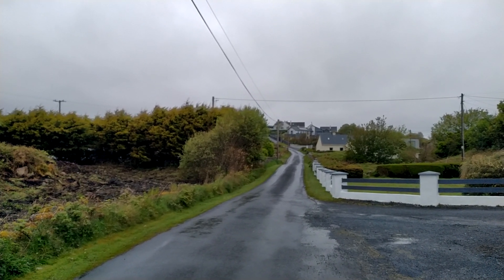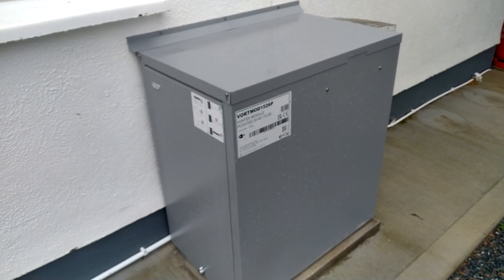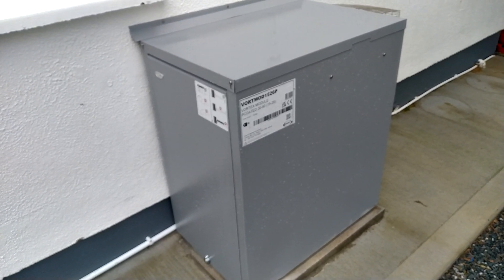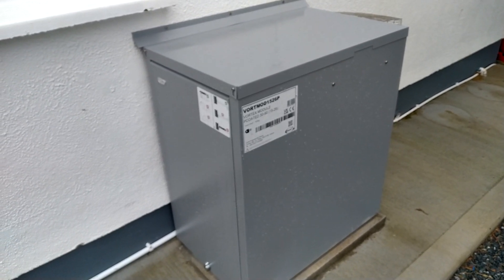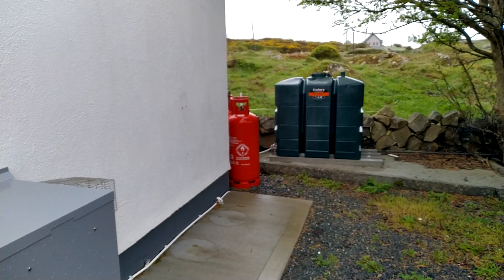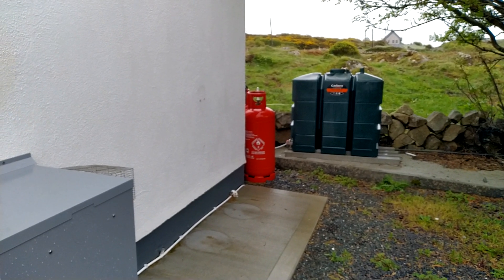Like many rural cottages in Ireland, you tend to find centrally heated boilers which run on oil — very unfortunate environmentally speaking. You can see the tank there. But fortunately, in this cottage there is a heater in the living room which I find is more than adequate, so you don't have to use the oil boiler if you don't want to.